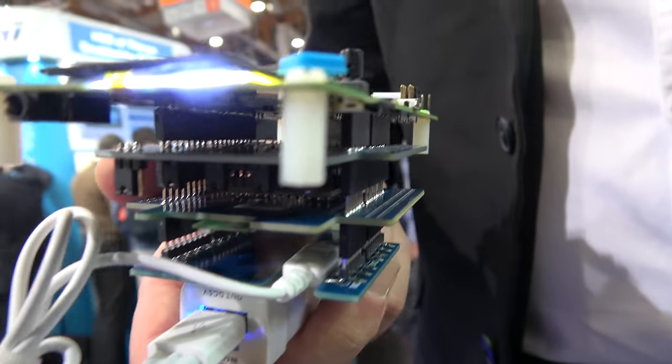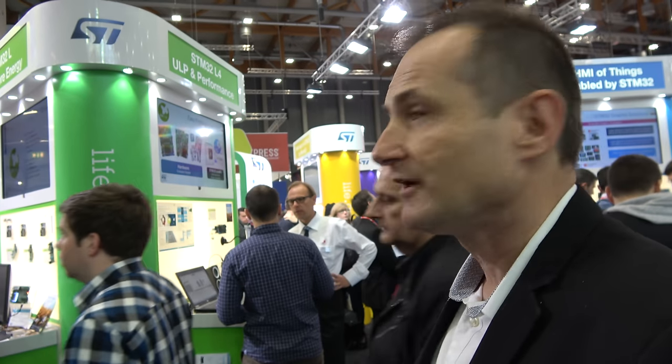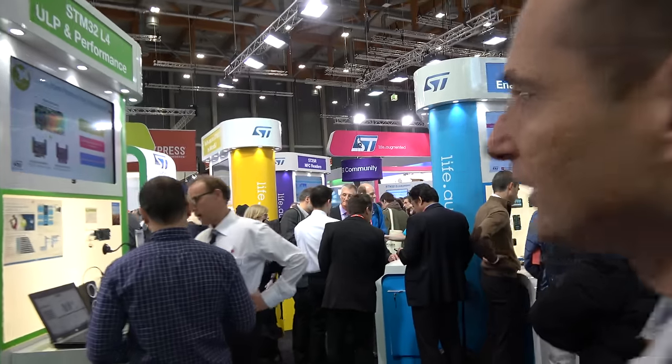This new member now has up to 320 kilobytes of SRAM, one megabyte of flash, and new features: a camera interface, dual CAN, SHA, etc. So it's ultra low power — best in class in terms of power consumption. It's enabling customers to make amazing products in IoT and for wearables.